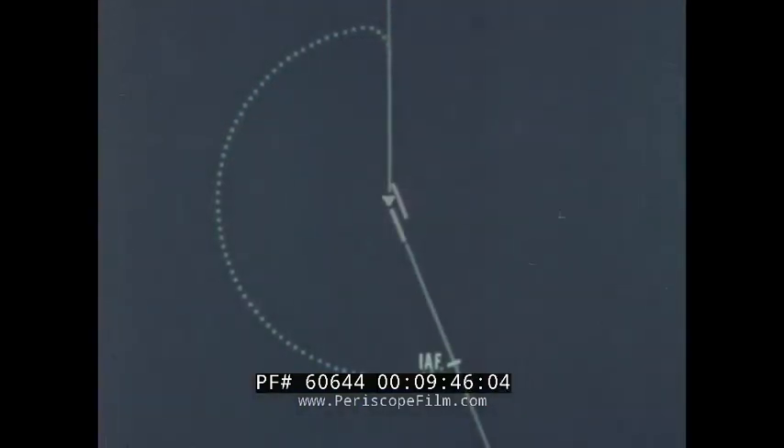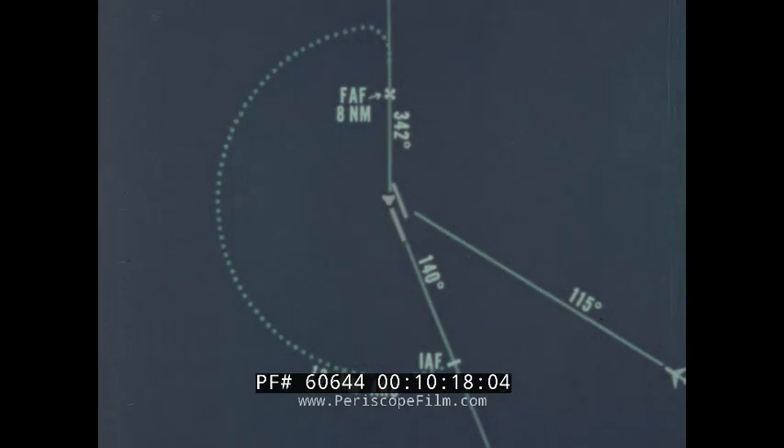The pilot must then determine the maneuvering required after crossing the IAF to place the aircraft in a position to intercept and fly the initial approach course. In this case, the pilot plans to approach the IAF from a position on the 115 radial. The assigned IAF is inside the holding pattern at the intersection of the 13 nautical mile arc and the 140 radial. IAF altitude is flight level 180. For the assigned runway, penetration will be flown on a 13 nautical mile arc to the 342 radial, with the TACCAN final approach fix at 8 nautical miles and the altitude at 1,800 feet.